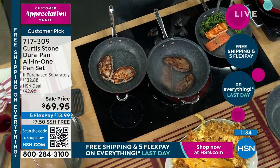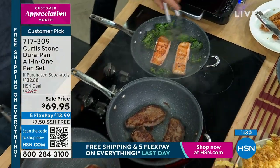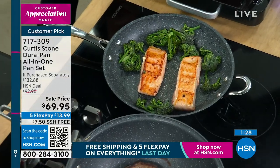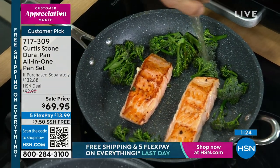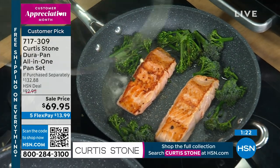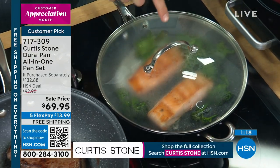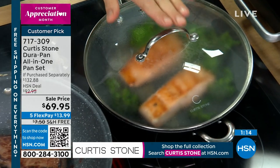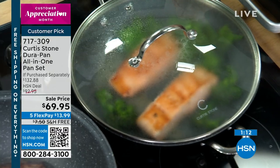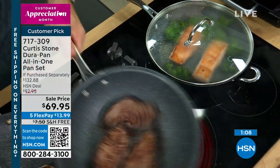Look at that salmon — this is my Faroe Island salmon. You can go to hsn.com right now and grab it. Here's what I like to do: to steam the broccoli, because that salmon will be cooked in no time, I put a few drops of white wine. The residual heat from the pan brings that up — you can see the steam created immediately. I'm using my big pan right now as something to grill in, with that gorgeous steak.